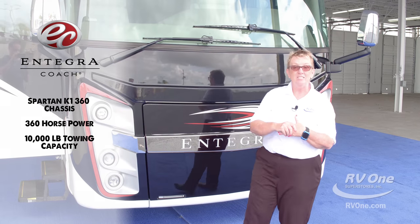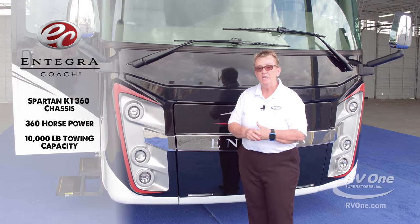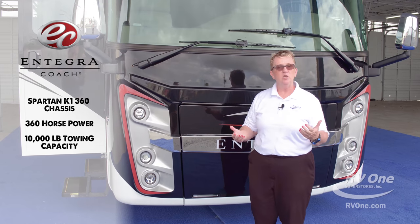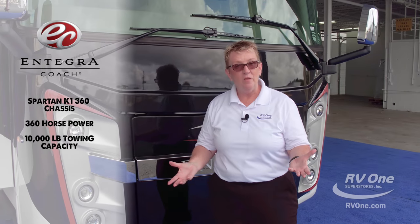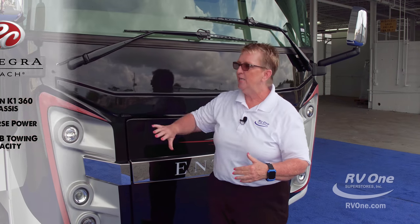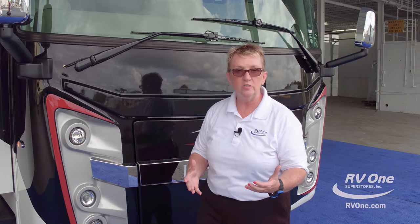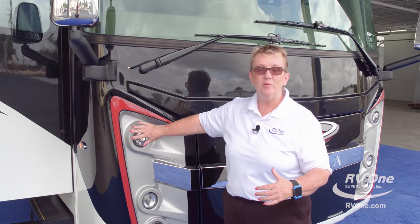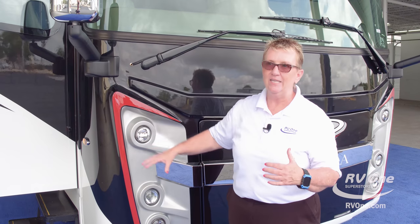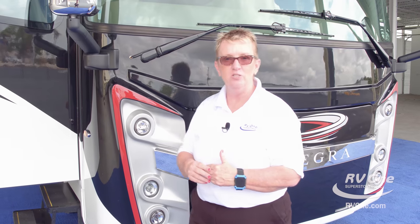This coach is on a Spartan chassis — brand new for Integra. It's a K1 chassis Spartan created, with a 360-horsepower B-series motor. It has 10,000 pounds of towing capacity. At this size, at this level, nobody else is doing that. 360 horsepower, 10,000 pounds of towing, 800 foot-pounds of torque. You will absolutely be able to climb any hill in the Rockies you want to go to.